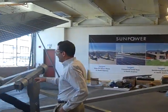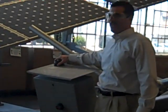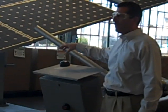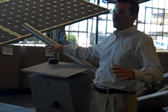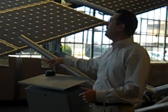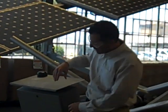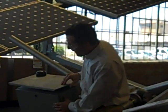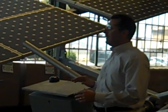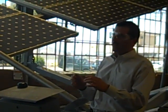This is the brains of the tracker controller, contained right here. As you can see, there's a GPS system, so we can replicate this system anywhere in the world — it knows exactly where it is, the longitude and latitude. It controls the tracking algorithm located inside the controller, which automatically controls the tracker to follow the sun exactly the way it should.